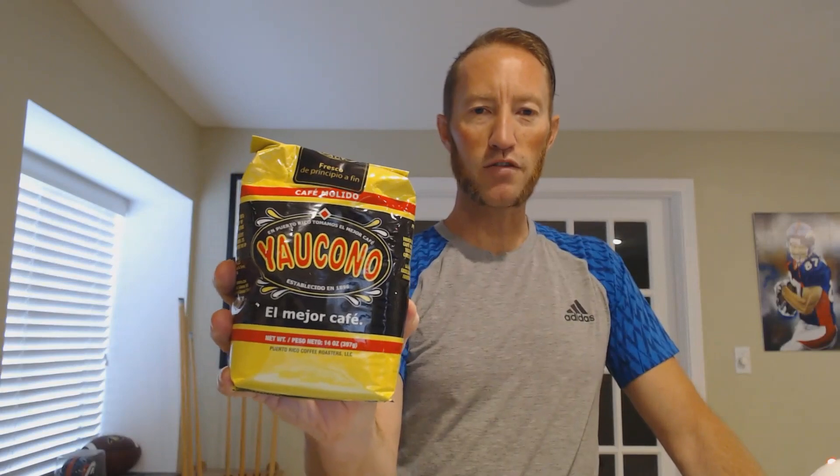As you saw from the intro, we are doing the Bracketology of Coffee. This is a new series that I recently started, and we are going head to head today with Starbucks Bright Sky Blend versus Yolkono, a Puerto Rican coffee.